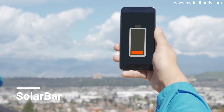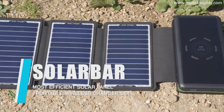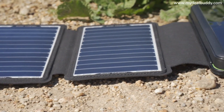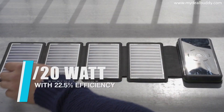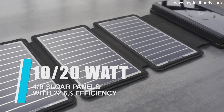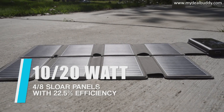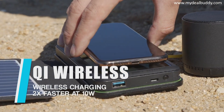Need a power bank that can be charged by solar power wherever you go? Introducing Solar Bar — the most efficient solar panel that integrates a portable wireless charging system with a solar panel. Solar Bar's power bank can be charged wherever there is sunshine. Using cutting-edge technology, the four-panel version can offer 10 watts of power with a 22.5% efficiency rate, making Solar Bar the most efficient solar charging panel. There is also an eight-panel version for even faster charging.